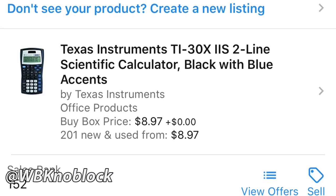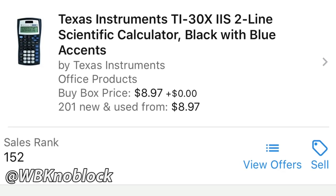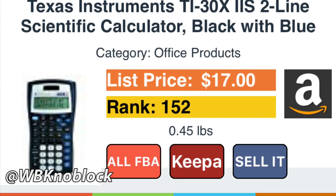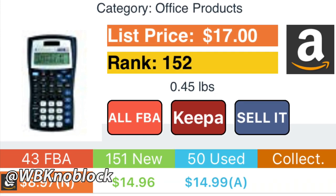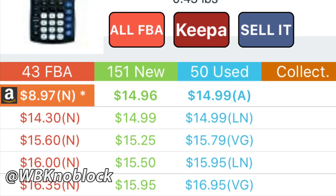Here is a screenshot of the Amazon Seller App — you're going to see the sales rank is 152, that is the parent rank. I'll get into that in different videos, it's kind of complicated. And here is the Profit Bandit screenshot. Profit Bandit has more stuff, more options. I use it, but it's $10 a month.